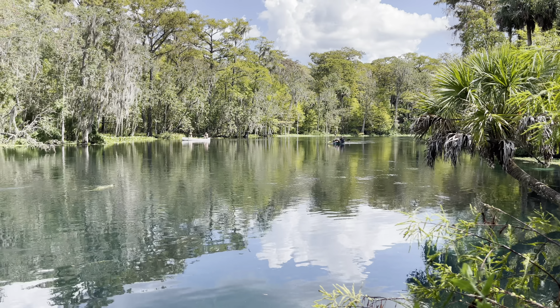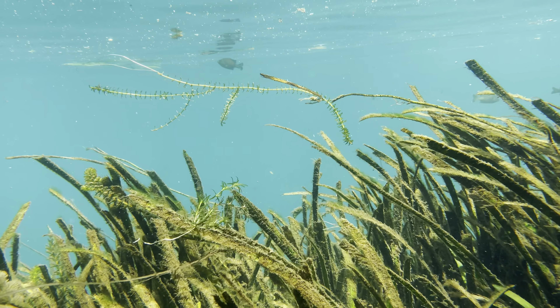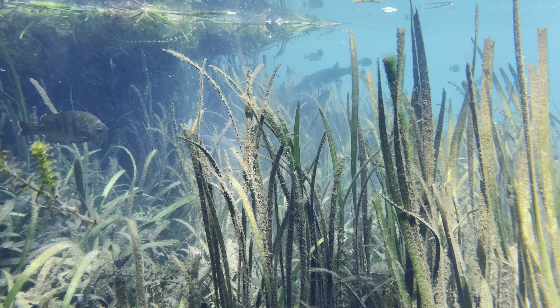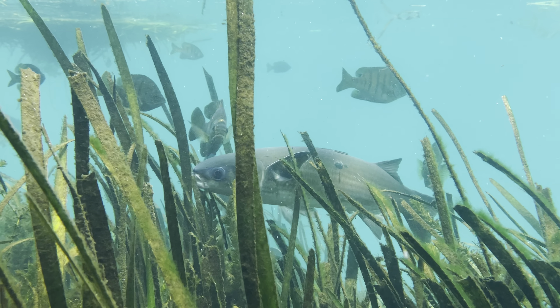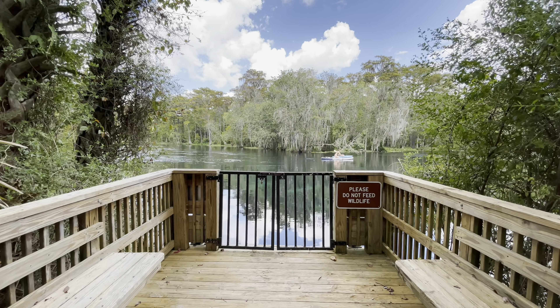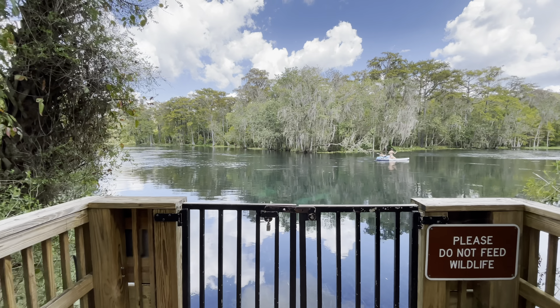We are pretty far up river from the spring itself at this point, and you can really appreciate just how clear the water is even at this portion of the river. It was just amazing. This is the part of the river where you can encounter the monkeys. Where we have seen monkeys is right here at the end of this boardwalk while we were kayaking right here on the river.